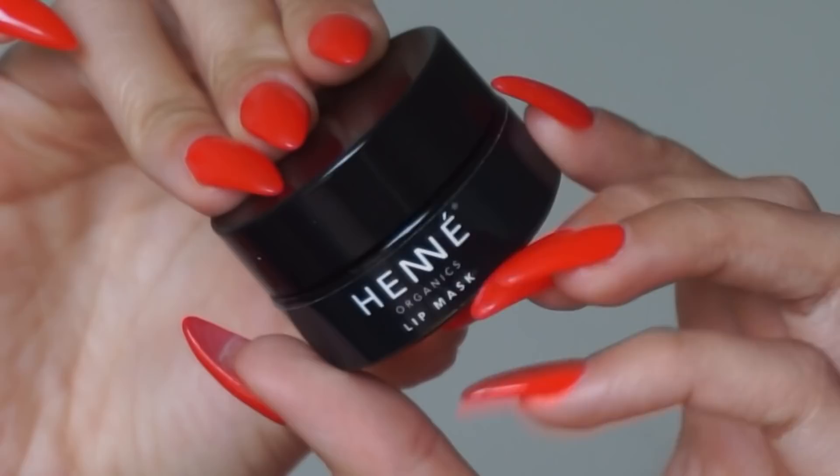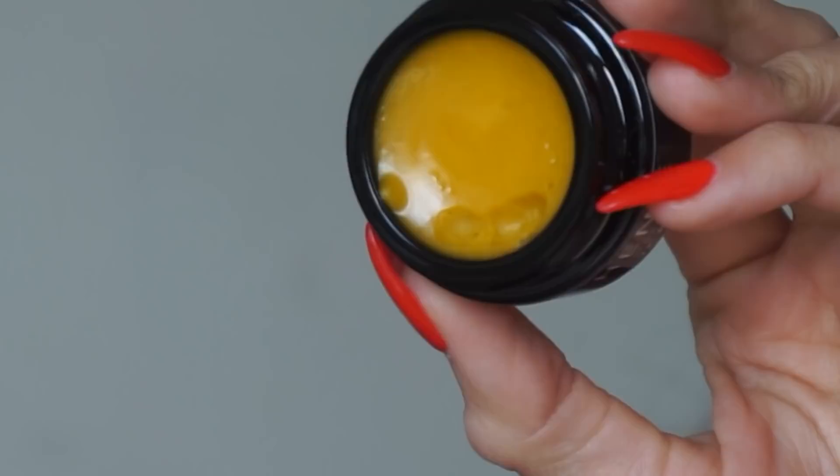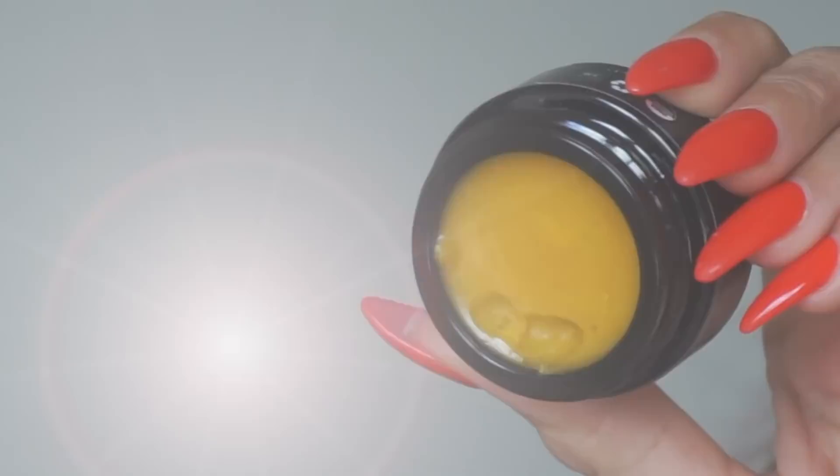Moving right along from Henne — they've come in hot with quite a few releases this year, and this is a lip mask which I am really excited to see join the bunch. It is $37, and it is a little bit larger than their typical lip balm. This lip mask has sea buckthorn and evening primrose inside. It is USDA organic, and it has this thick, balmy texture — you slap a layer on the lips, leave it on for 15 to 20 minutes, and then rub it away. As we get into the winter months, this is going to be amazing.